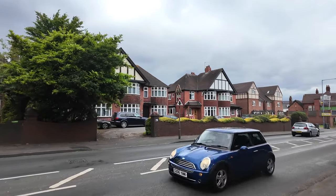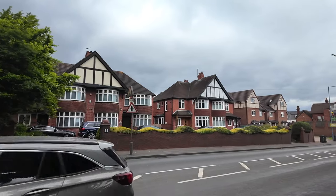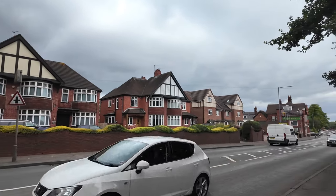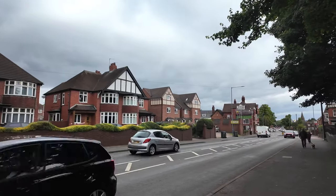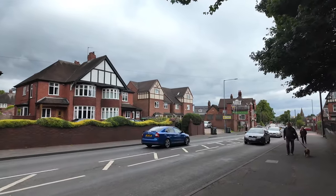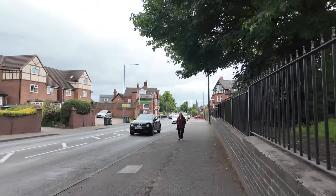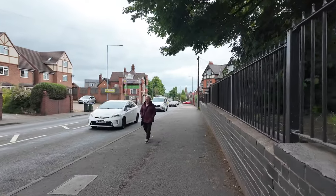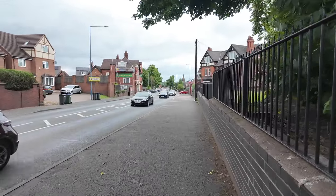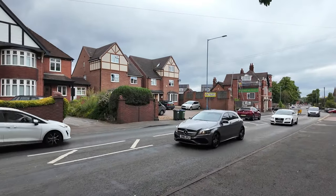There are a couple of large semi-detached properties over there, and I would imagine they've got some very good sound insulation — it's so noisy. Just imagine, we're doing this on a Sunday. There's some recently built properties there on the corner. I don't know what was there before.